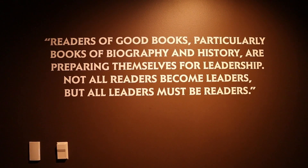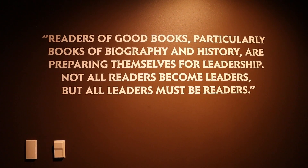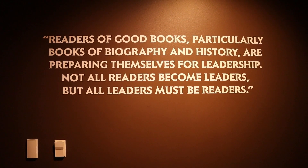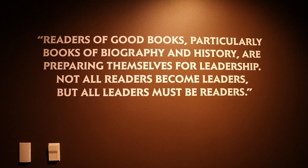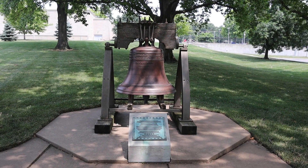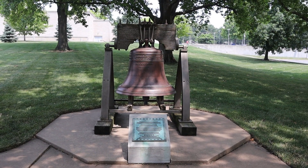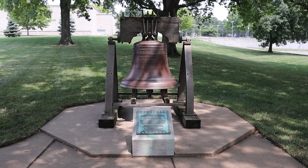'Readers of good books, particularly books of biography and history, are preparing themselves for leadership. Not all readers become leaders, but all leaders must be readers.' Here on the grounds outside the library is a replica of the Liberty Bell, given to the people of Independence, Missouri from a community of people in France.